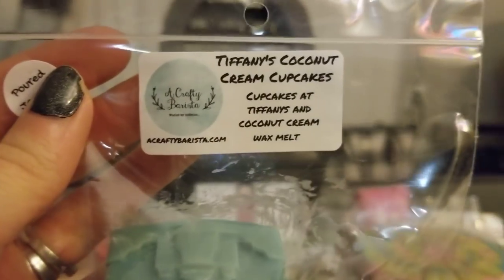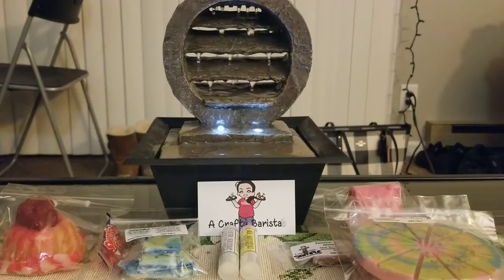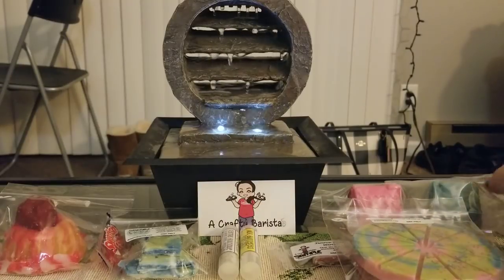I got another one of those little cottages, this one in blue, in Tiffany's Coconut Cream Cupcakes — Cupcakes at Tiffany's and Coconut Cream. Crafty Barista is what got me into Cupcakes at Tiffany's in the first place. She had that scent and it really started the whole trend — so many vendors use it now and it's such an amazing scent. Hers is amazing, and with the Coconut Cream it's even better. This was poured in January so it's had plenty of cure time.